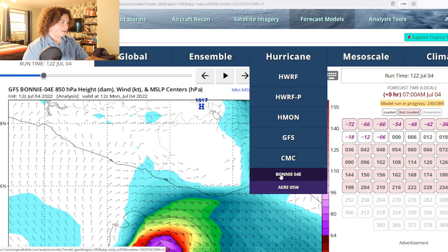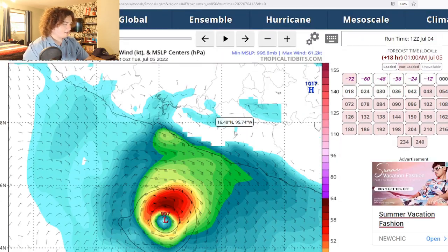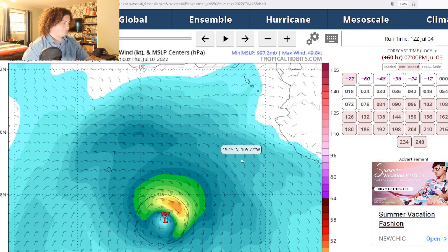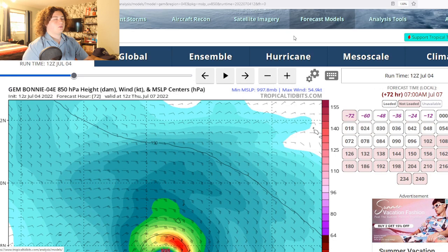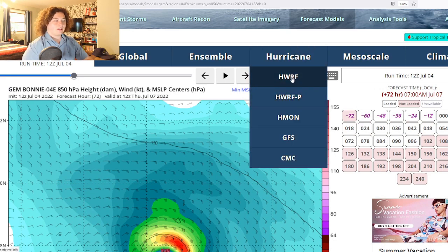Let's go ahead and take a look at the CMC, because we haven't seen one of these in a while. The CMC has this weaker than it actually is — it kind of shows it as a low Category 1, and then it just stagnates and weakens. We know that's not the case since it's already a Category 2.